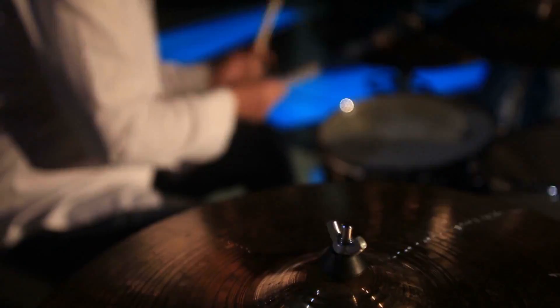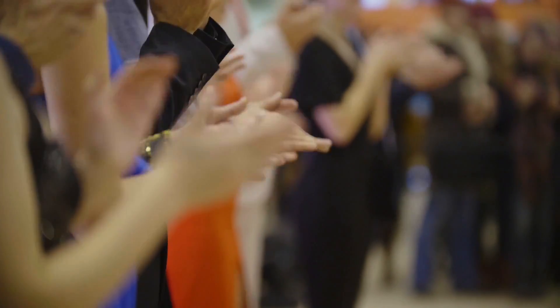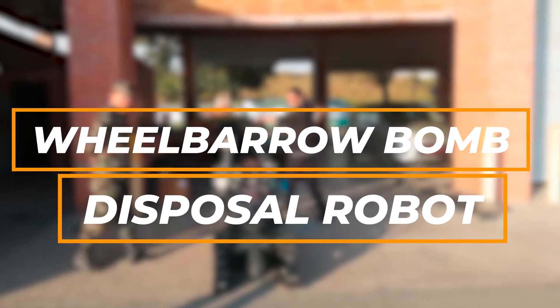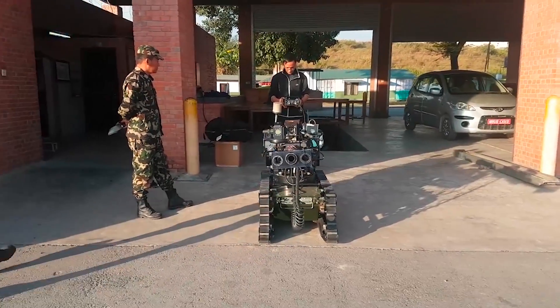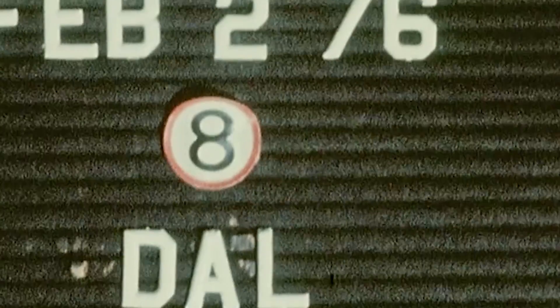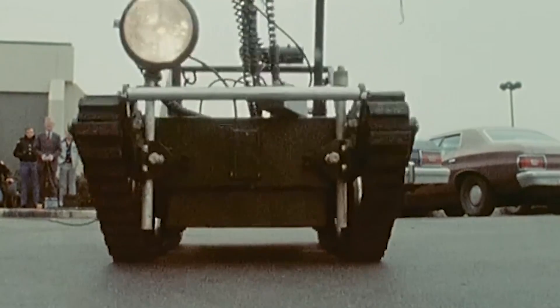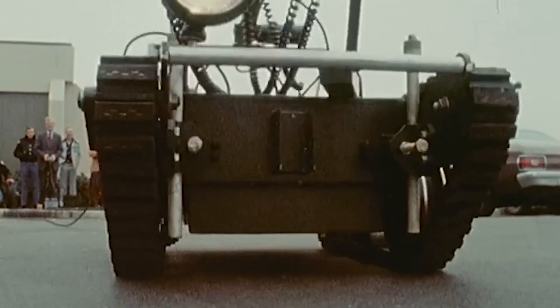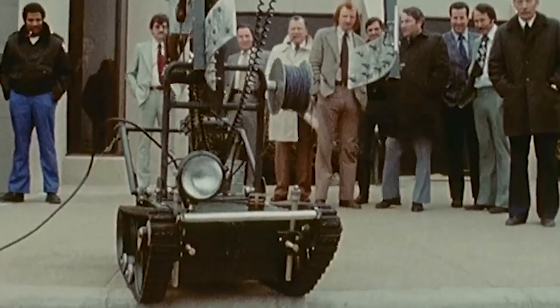Drumrolls please — our top contender is the one and only Wheelbarrow Bomb Disposal Robot. Renowned as the granddaddy of all bomb-defusing bots, its story is nothing short of incredible. The Wheelbarrow was born from a wild idea that combined a humble wheelbarrow and a lawnmower — these two ordinary things came together to create a robot that could tackle bomb disposal from a safe distance, controlled remotely.